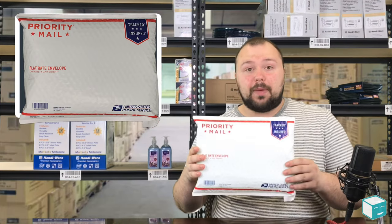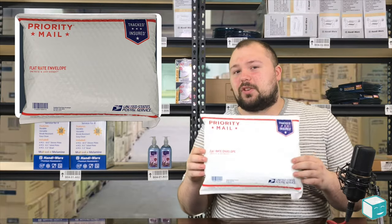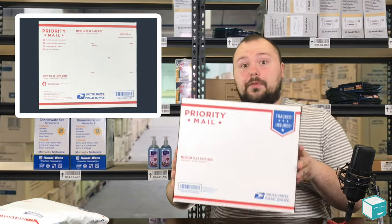This is a bubble mailer — these are really good, especially if you have something that needs a little protection. Another thing they have is their flat rate boxes. Here's an example of a flat rate box.